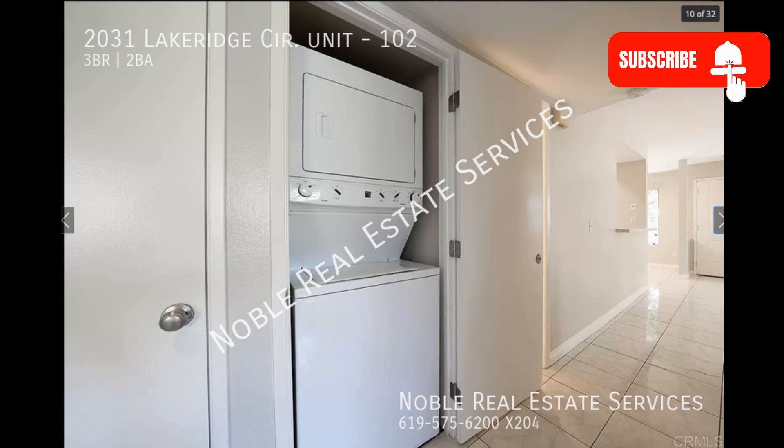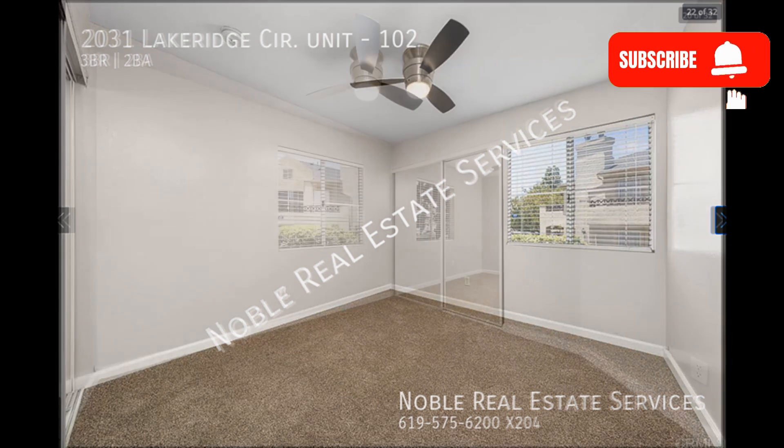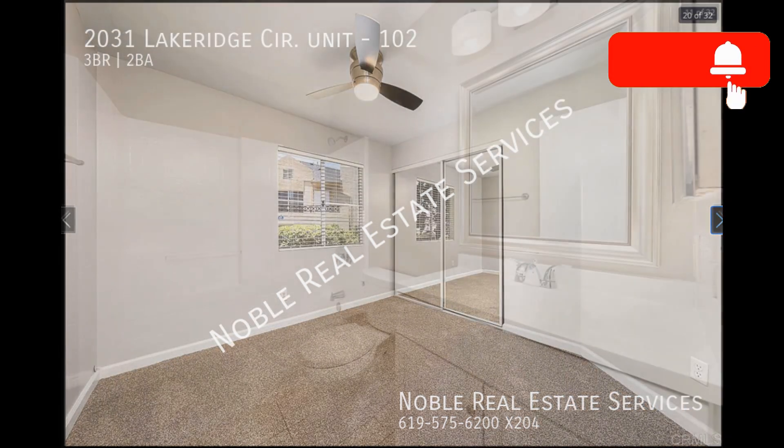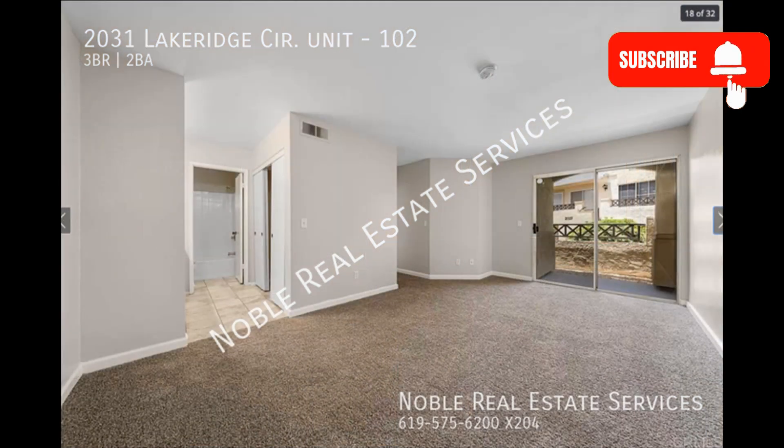A stack washer and dryer are included for your convenience. The bedrooms are nice and spacious and come with plush carpeting and generous closet space. This property also comes with an upgraded air conditioning and heating system.